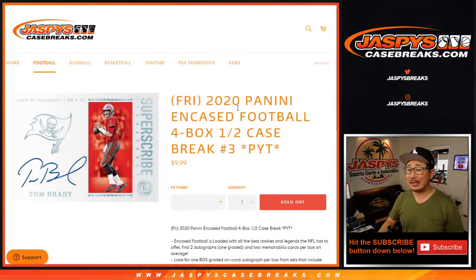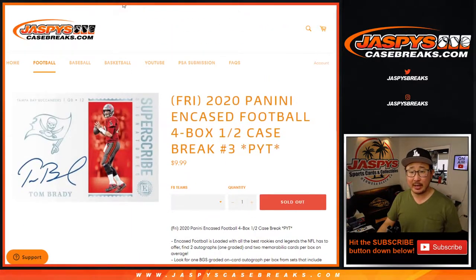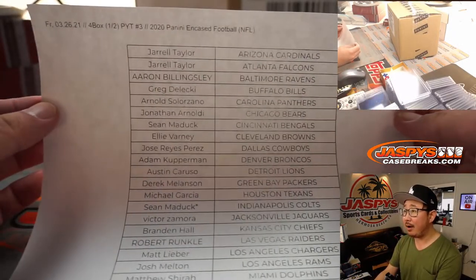Hi everyone, Joe for jazpyscasebreaks.com. Happy Friday. We're coming at you with a brand new release: 2020 Panini Encased Football, half case picker team number three from jazpyscasebreaks.com. The second half is already sold out — they'll be coming up a little bit later tonight. We sold this out straight up, so I appreciate everybody making that happen.